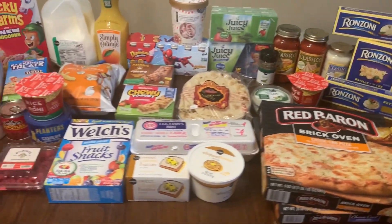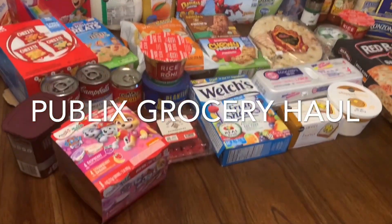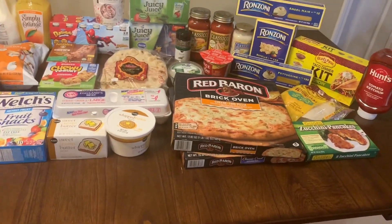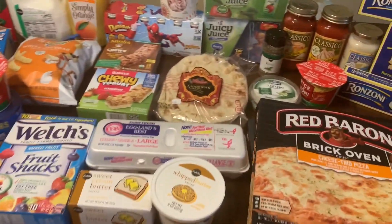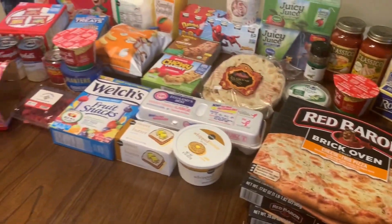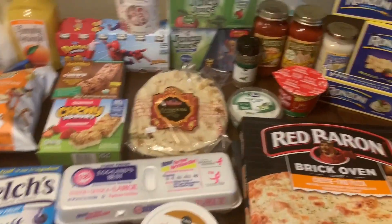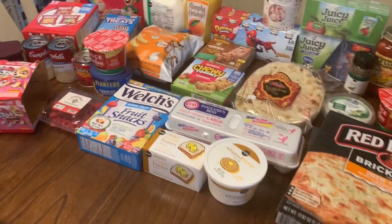Hey y'all, welcome back to the Browse Bunch! I'm Courtney, if you're new here. In today's video I'm bringing you another grocery haul — this week we went to Publix and there were some pretty good deals. I'll let you know what those were and I'm including prices in this video. If you have a Publix, the deals should be available around October 21st. If you enjoy grocery hauls, subscribe and turn on notifications because I post videos like this every single Monday!